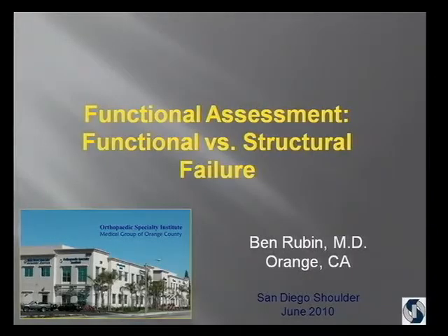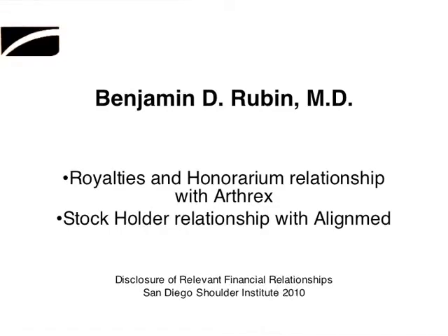In the afternoon, I'm going to do a breakout session with the physical therapists. We have another patient — an orthopedic surgeon with an instability problem — that I just met yesterday and haven't even had time to get a history. So we'll see what that shows us. My disclosure: I do have a royalty and honorarium agreement with Arthrex, and I'm a stockholder in AlignMed.